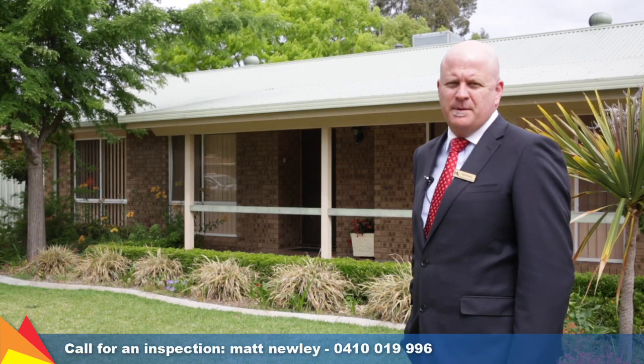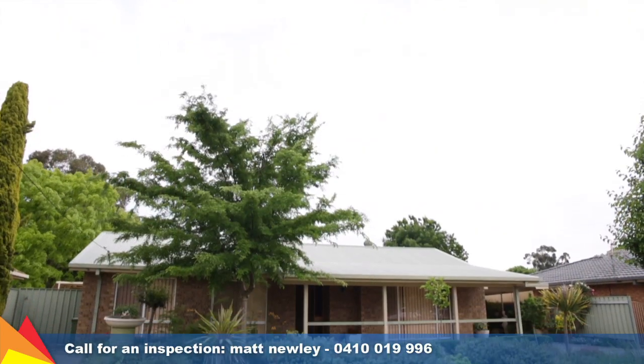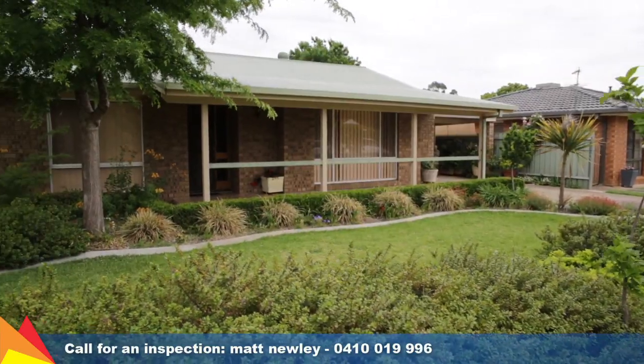Hi, I'm Matt Newley from Fitzpatrick's Real Estate and welcome to number 14 Grevillea Crescent, Lake Albert, Wagga Wagga. Located in a quiet street, this residence would be an outstanding opportunity for first home buyers who would make a fantastic family home.